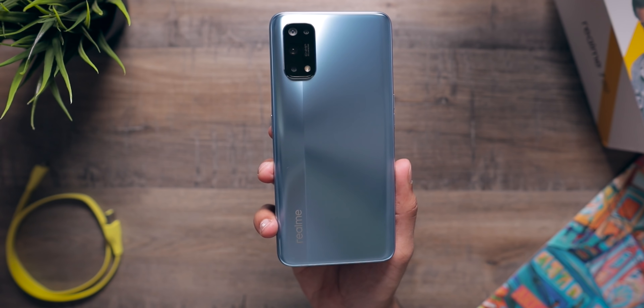Now despite having a plastic back panel, it does not feel cheap in the hand. It feels like a premium, well-built phone and that is excellent. Also I love this color — it looks absolutely beautiful.